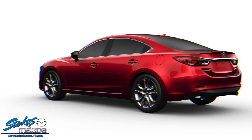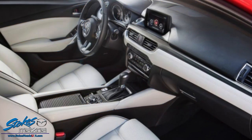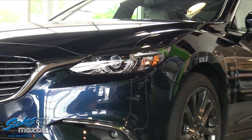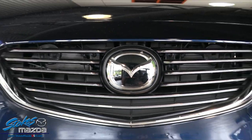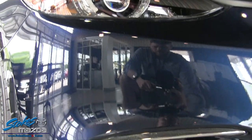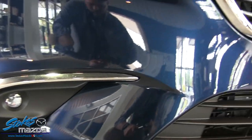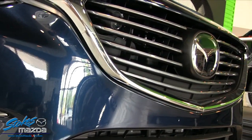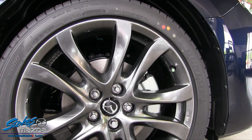This nimble, curvaceous Mazda 6 lives up to its racy looks. A precision-tuned suspension and driver-focused cabin make it an enjoyable driving experience. It has 184 horsepower out of a 2.5-liter engine, getting 38 miles per gallon highway and 26 city.